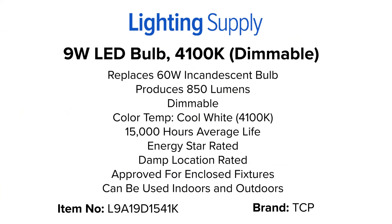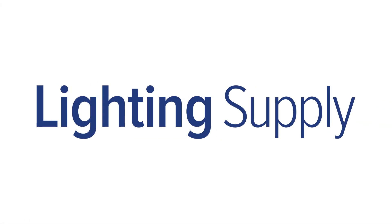You can buy this TCP bulb and thousands of other products at LightingSupply.com.